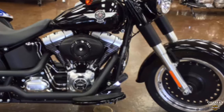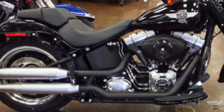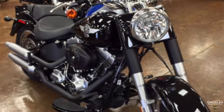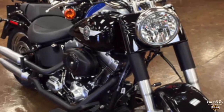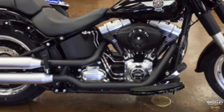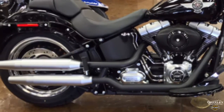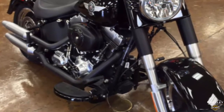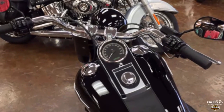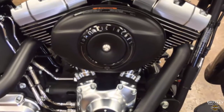The Fatboy Low model has been blacked out. There's black denim finish on the frame, swingarm, front shock covers, derby cover, horn cover, coil cover, oil tank, and air cleaner cover. Flat black exhaust shields on the satin chrome shotgun exhaust, gloss black half-moon footboards, even blacked out mirrors and headlamp. Black powder coating on the powertrain with satin chrome accents.